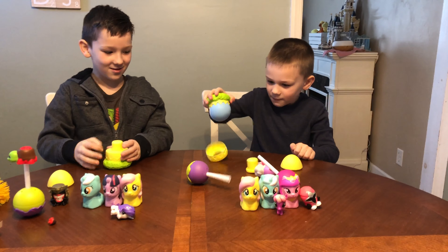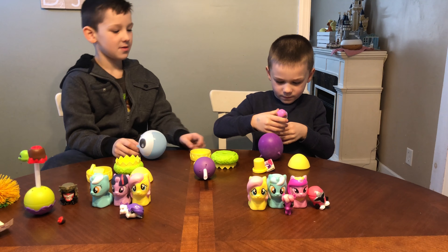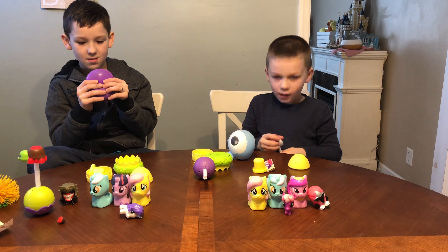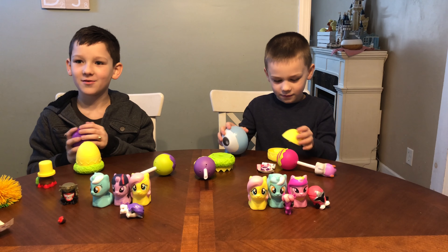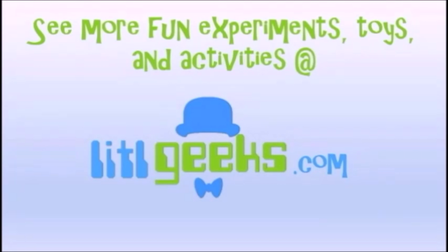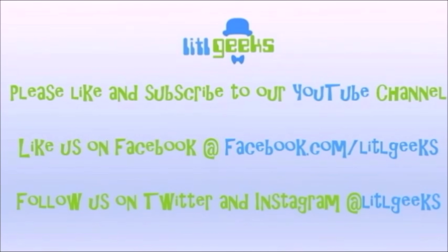So like we said, there's a lot of great stuff for Easter: Hatchems, Mashems, Cake Pop Cuties, Mashmallows, Koosh Balls. All this stuff is for ages 3 and 4 and up. Thank you so much Basic Fun for sending all this great stuff to us for free. We've got all these in stores now and they would make great Easter gifts. Thanks everybody for watching another Little Geeks video. Please like our video and subscribe to our YouTube channel!